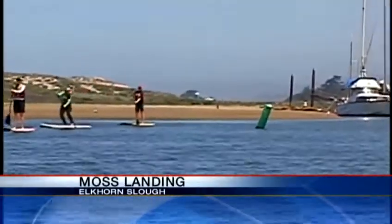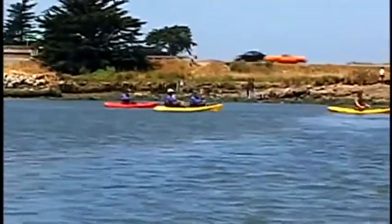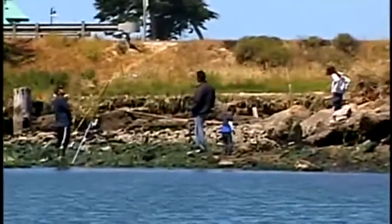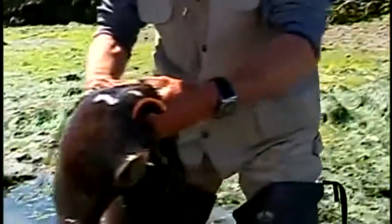With some of the lowest tides of the year, things are noticeably different on the water in Elkhorn Slough. The usual sea life and its admirers are still here, but so is this. The sea hare, scientifically known as Aplysia californica, is making a rare appearance.